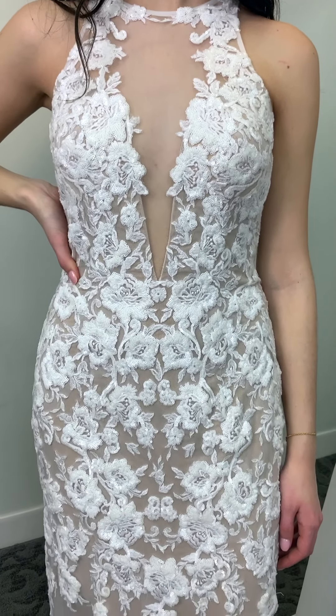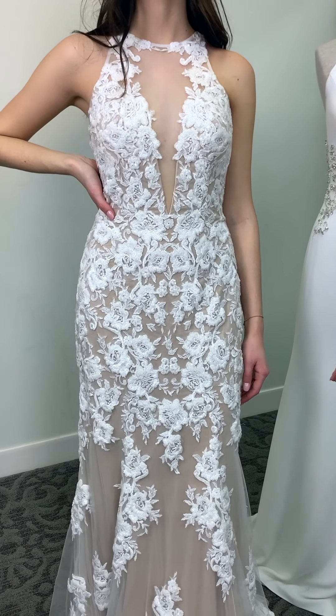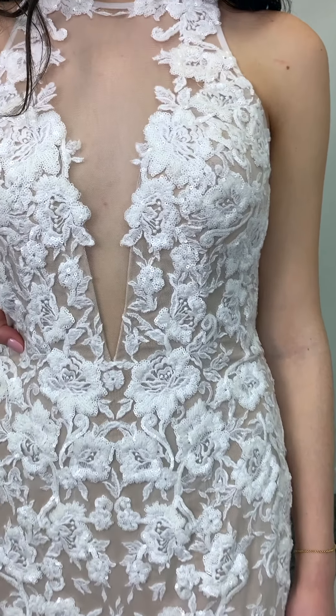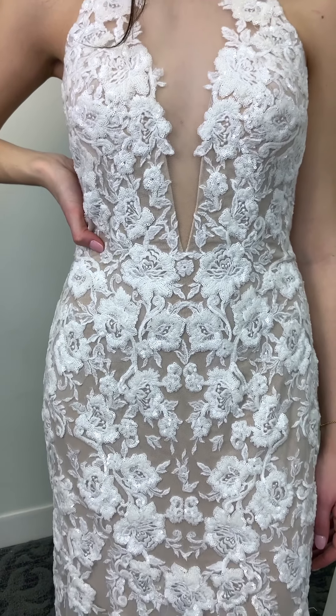Sequin lace goes all the way down the gown — super stunning. But the most interesting detail about this gown is really inside. She is fully lined with Power Mesh, which means she's going to be very comfortable to wear, but also give you a little bit of that shapewear quality.